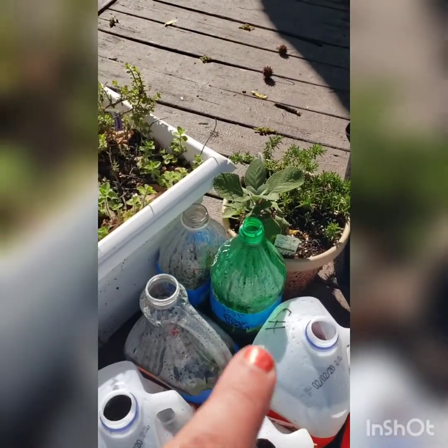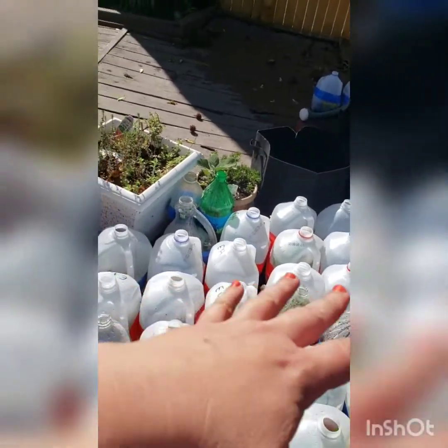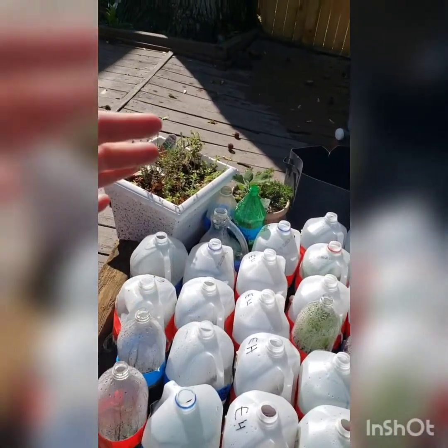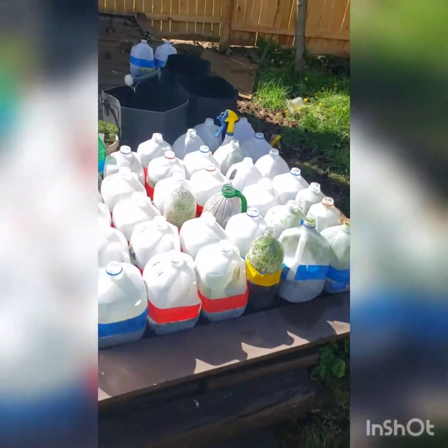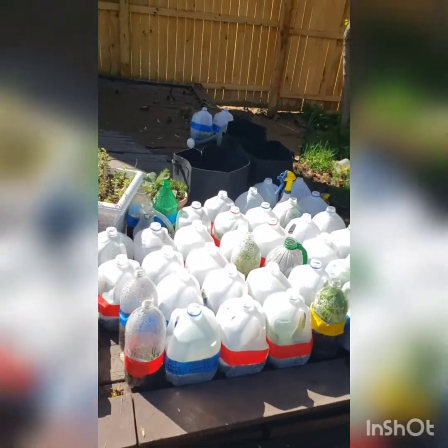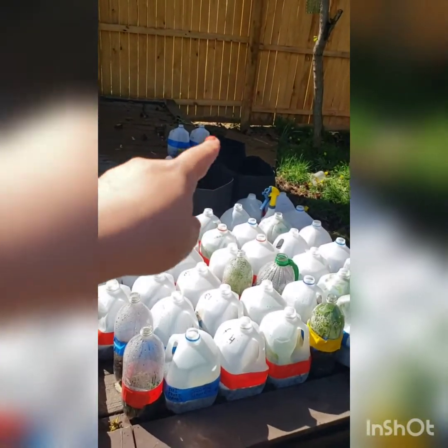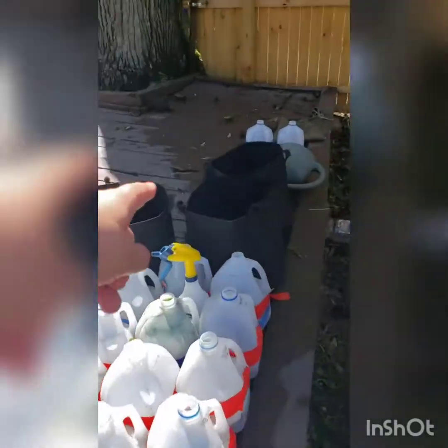I also bought some sage, you can see there. I've blocked these on either side of the jugs to help prevent the wind, because it's so windy today. We've got a tornado watch or something until five o'clock, so I put those there. Those are my potato sacks — if you follow me on Facebook, you know I planted some potatoes in these cloth containers.